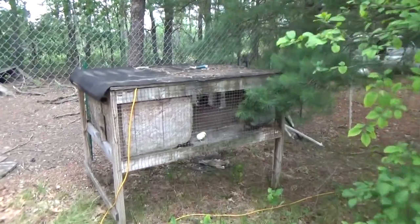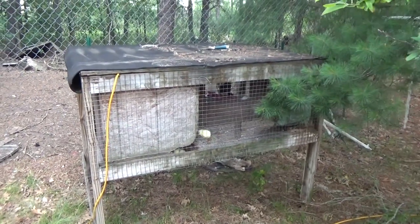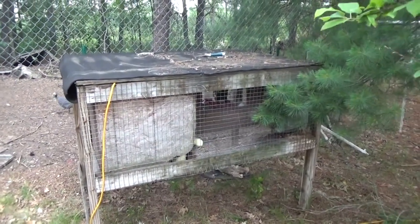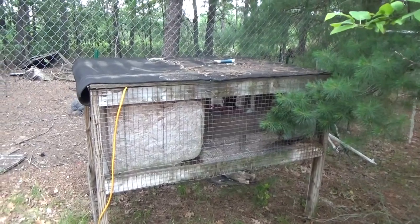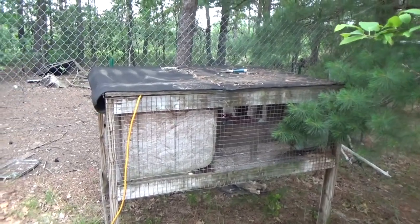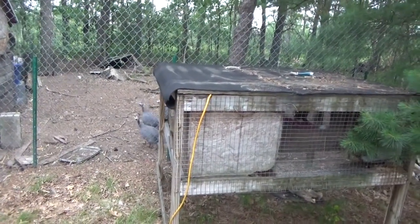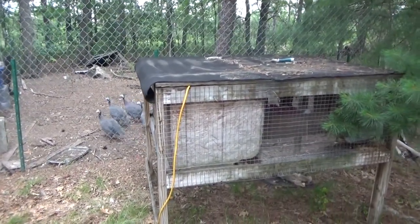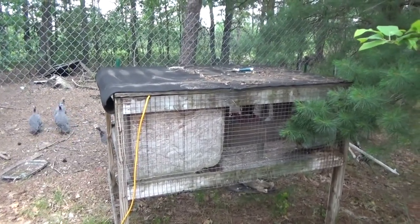Little tiny baby birds — I can't believe they're maybe a day or two old and they're already exploring. I just released them into the rabbit hutch. They spent the night in the greenhouse in the box they came in. The guineas are very concerned — it's cute. They're incredibly concerned about the babies and the sound they're making.